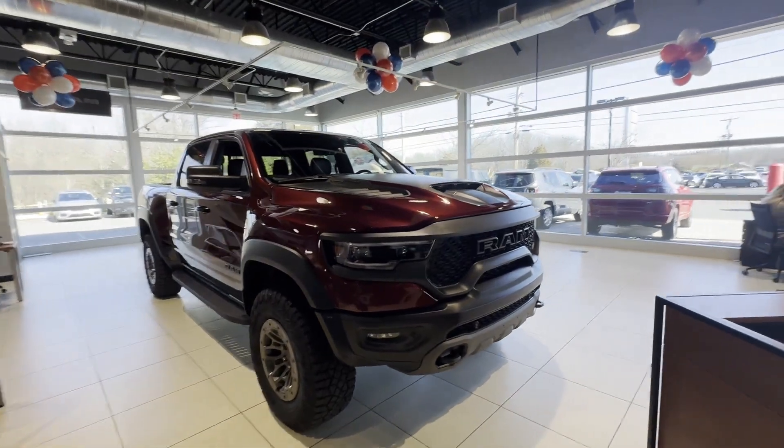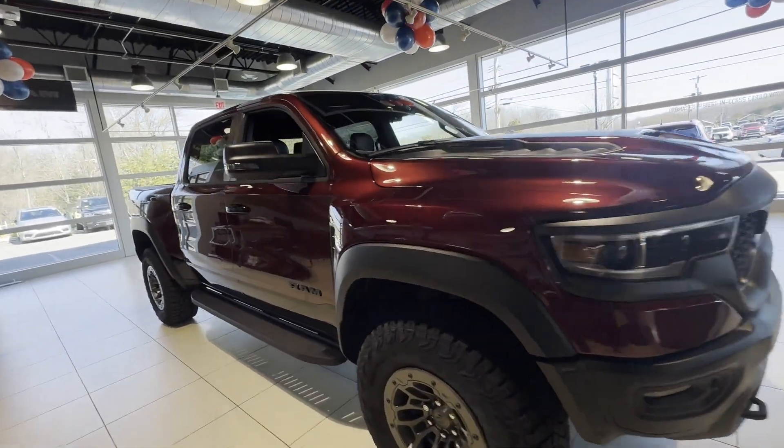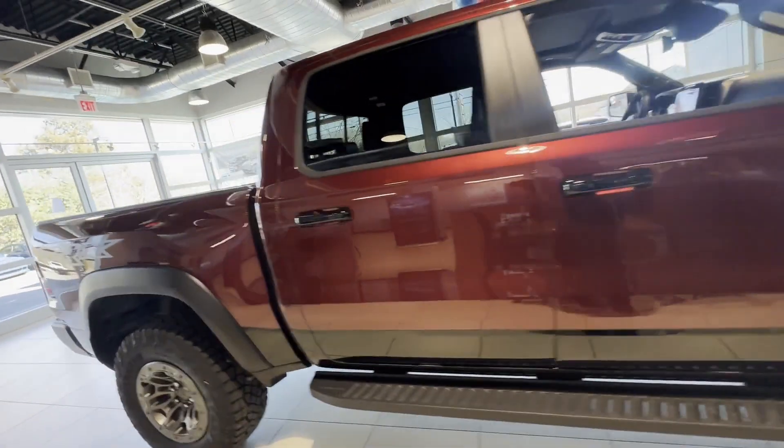2024 Ram 1500 — this pickup truck offers two full rows of seating for premium comfort.